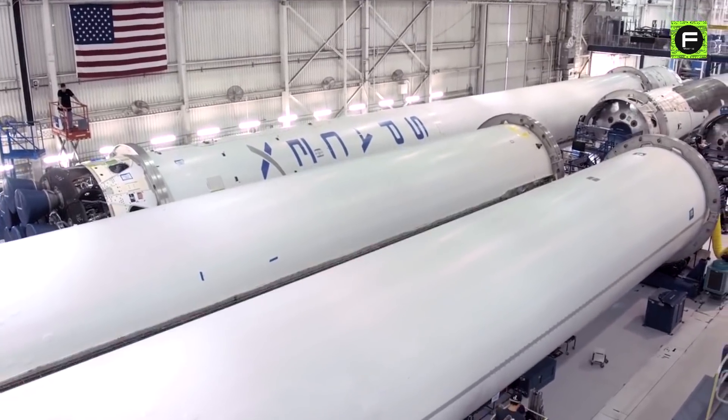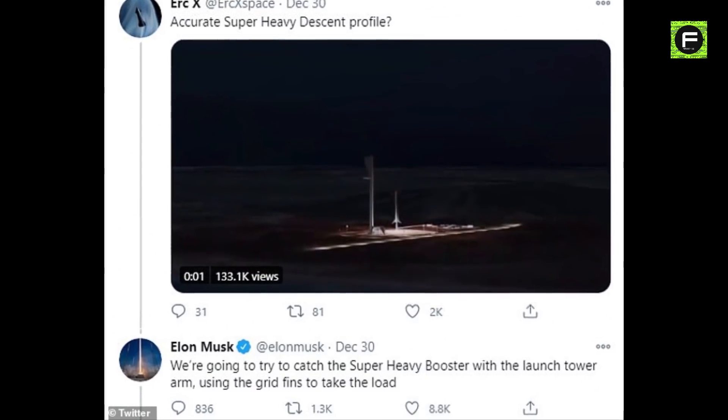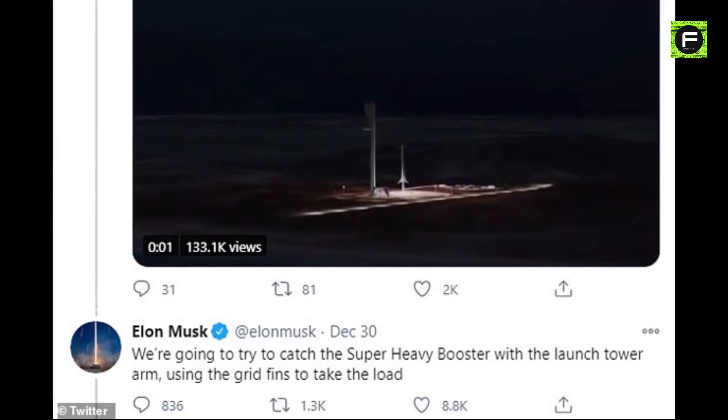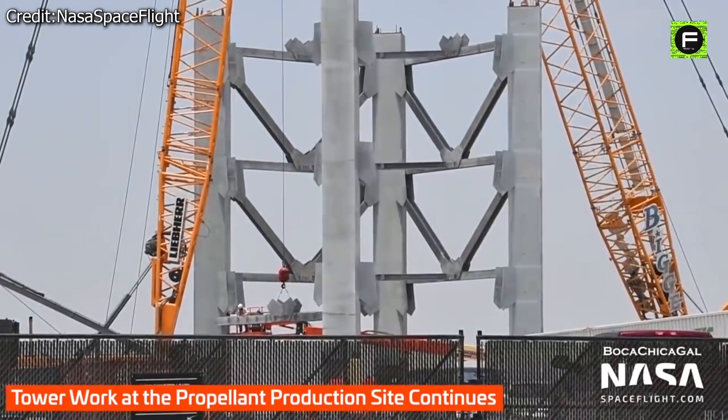SpaceX approaches things a little differently than other companies. This was evident again in December, when CEO Elon Musk tweeted, 'We're going to try to grab the Super Heavy booster with a launch tower arm, using the grid fins to carry the load.' Elon Musk had first announced the outlandish Starship booster recovery plan at the end of 2020. However, three months later, Elon made an even wilder claim — the same booster-catching tower could also capture Starships.